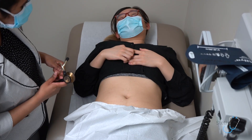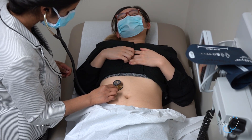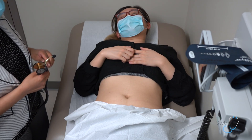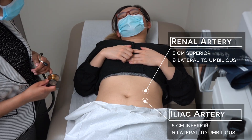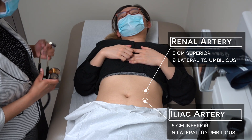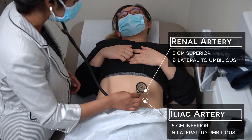I will then auscultate the abdomen for bowel sounds. Bowel sounds are present in the right upper quadrant. I will then also auscultate for any bruits in the abdomen, particularly in the area of the renal, iliac, aortic, or femoral pulses. I will do this using the bell of my stethoscope.